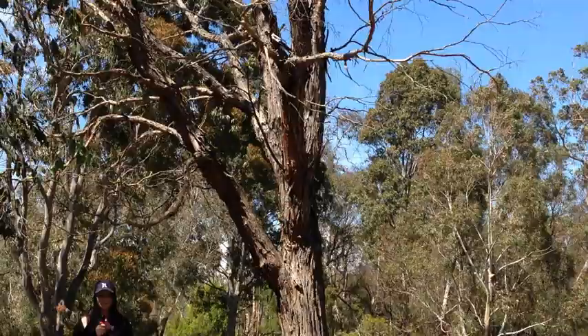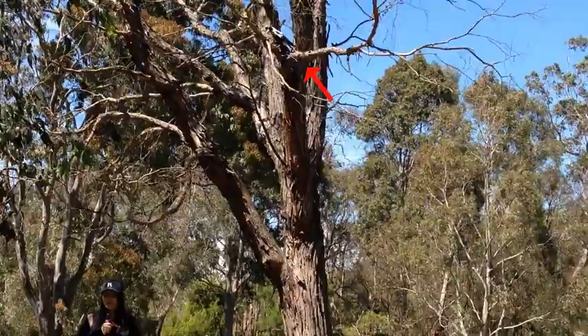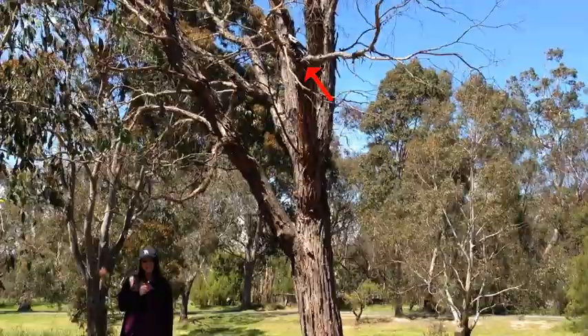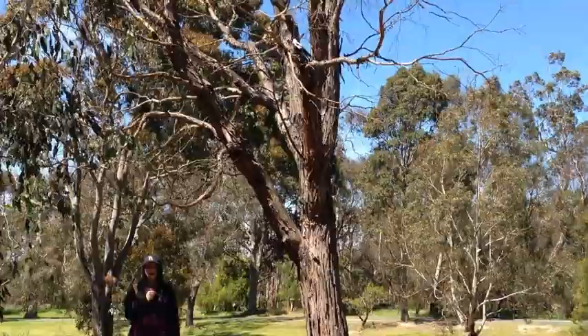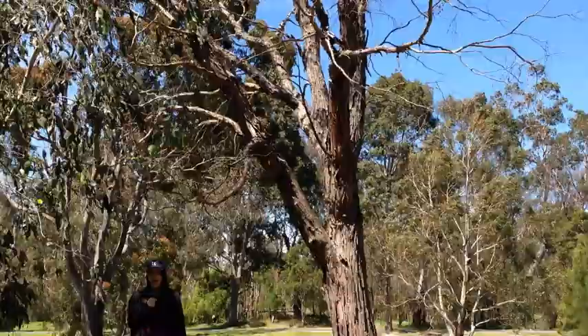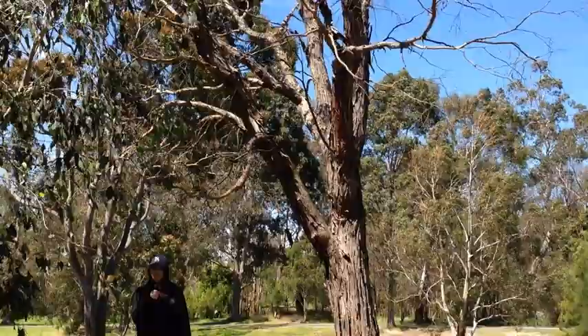Australian magpies are common and conspicuous birds. Groups of up to 24 birds live year-round in territories that are actively defended by all group members. The group depends on this territory for its feeding, roosting and nesting. Being territorial birds, up to 10 magpies will sometimes group together in what we call a tribe, and all members of the tribe are under the command of the alpha female and male pair — a king and queen, if you will.